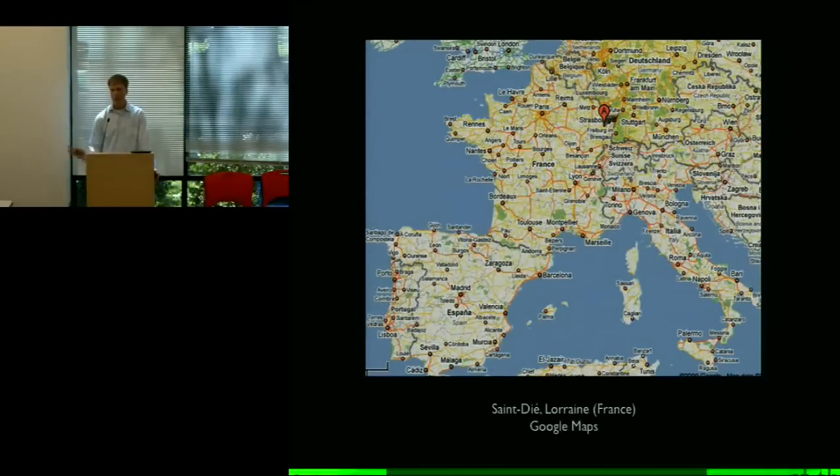They decided, for reasons that are obscure to us today, that what they were seeing on these sailors' charts and what Vespucci was describing in his letters — and what Columbus was describing, for that matter — wasn't a part of Asia, and that it had to actually be a new continent. It wasn't one of the three known parts of the world — Europe, Asia, and Africa. It was something different: a fourth part of the world, hence the title of my book. And because they read about it in Vespucci's letters and Vespucci seemed to be the discoverer of it from the European perspective, they decided to name it in his honor — hence America.